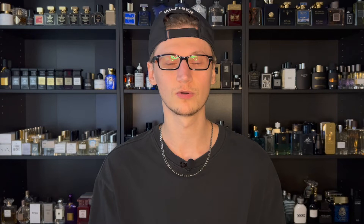Hey, what's going on — Hunter here, and welcome back to my channel. If you are new, what I do is make fragrance-related content, so if you love fragrances, go hit the subscribe button down below.